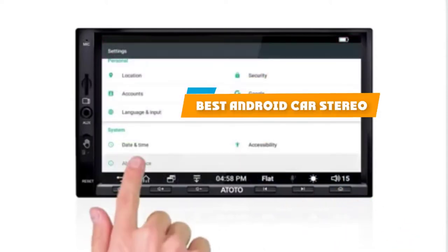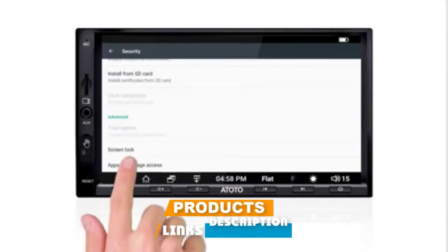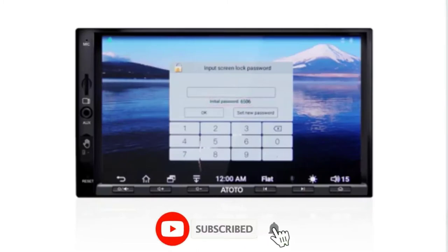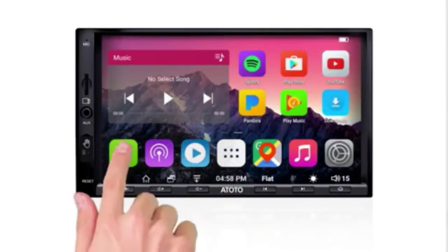If you're looking for the best Android car stereo, here's a list you must see. We made this list based on our personal preference and sorted it based on their features, prices, quality, durability, and reputation of the manufacturers and customer feedback. We've also included options for every type of customer. So let's get started.